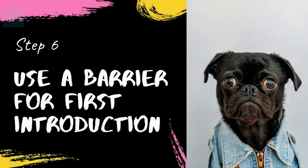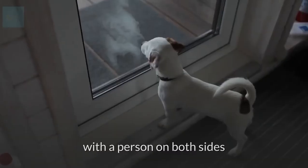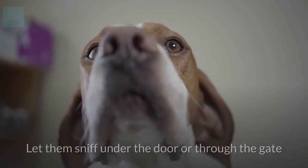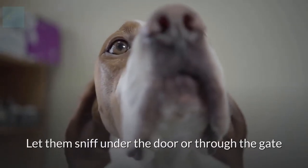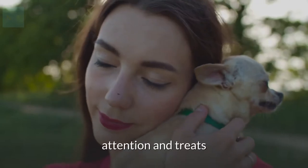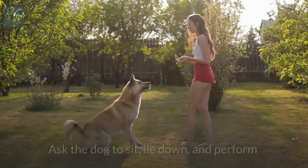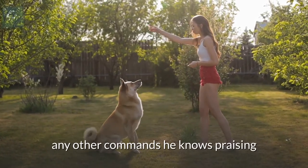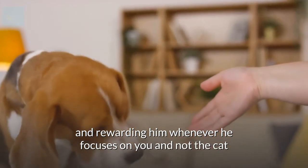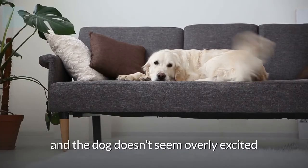Step 6: use a barrier for the first introduction. Bring the dog and cat on opposite sides of a closed door or baby gate with a person on both sides. Don't restrain your cat at all — feeling like she can't get away may frighten her. Let them sniff under the door or through the gate, but if your cat doesn't want to get too close, don't force her. Lavish them both with praise, attention, and treats so they associate good things with the other pet being around. Ask the dog to sit, lie down, and perform commands, praising and rewarding him whenever he focuses on you and not the cat. Keep practicing until the cat doesn't seem frightened and the dog doesn't seem overly excited.